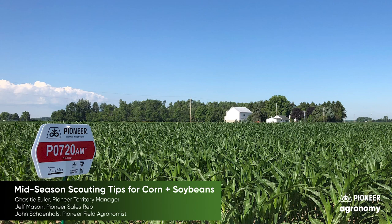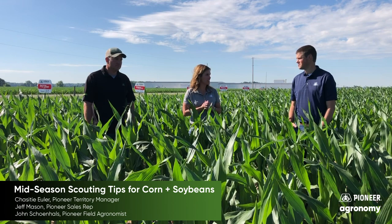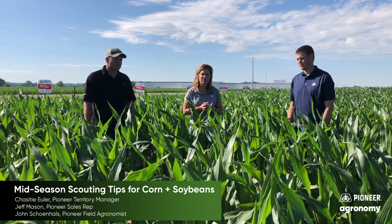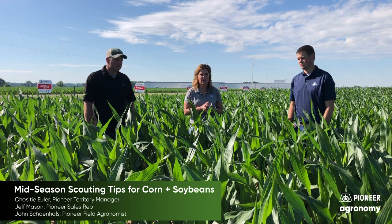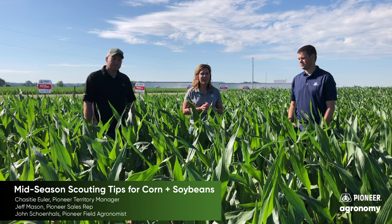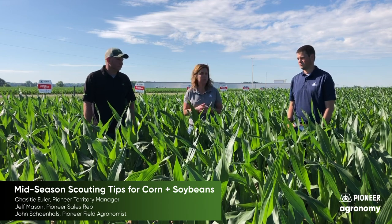We run into a lot of different versatile soil types across Northwest Ohio, from sand to heavy clay soils, and P0720 handles all of those types of soil environments with excellent drought tolerance. So one of our favorite products that you're going to see lots and lots of acres of throughout Northwest Ohio.